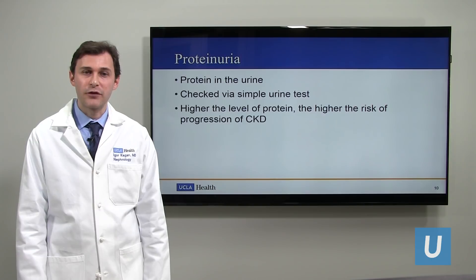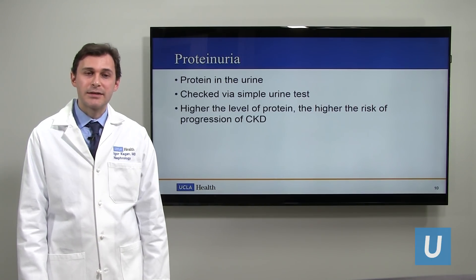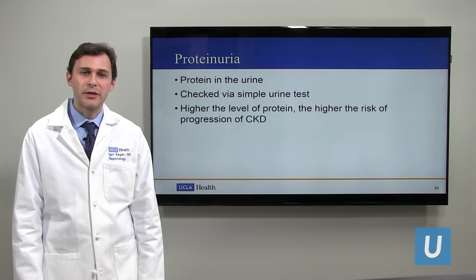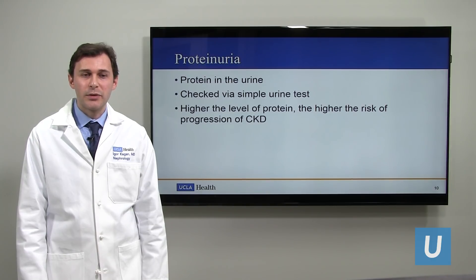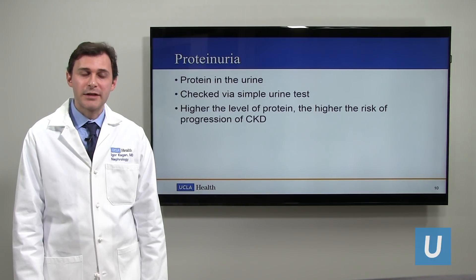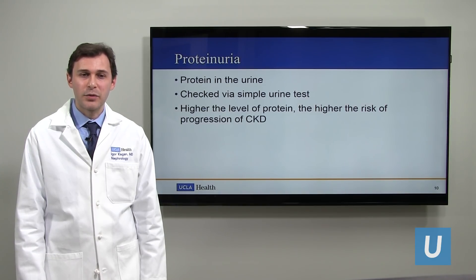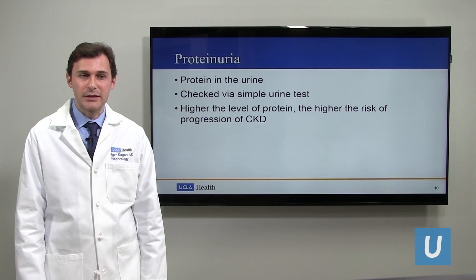One more thing we check for kidney function is protein. Protein in the urine is not a good sign — the body likes protein and the kidney's job is to reabsorb all of it, so there shouldn't be any in the urine. During appointments we get a blood test for creatinine and also a urine test to check protein levels. A higher level of protein in the urine means a higher risk of progression to kidney disease.